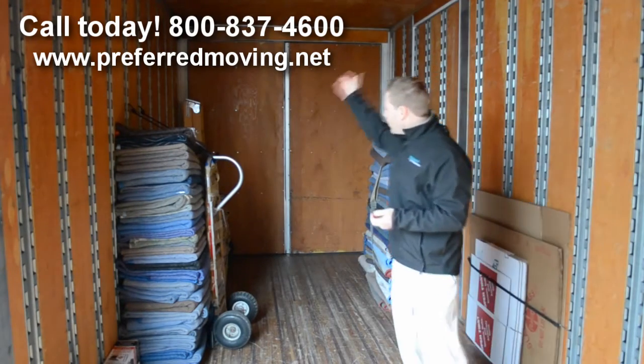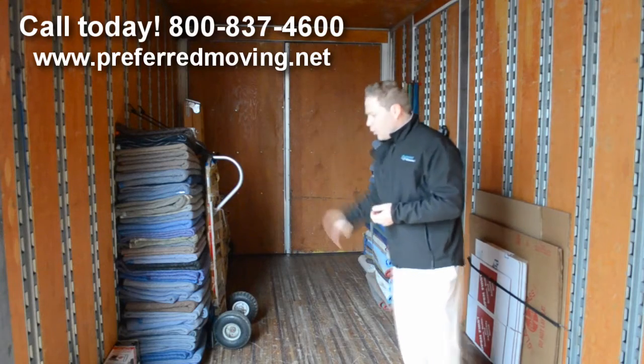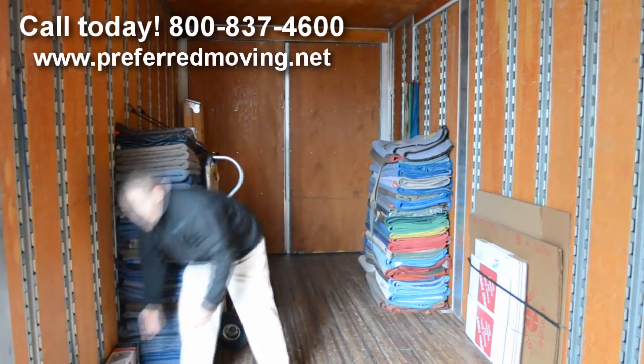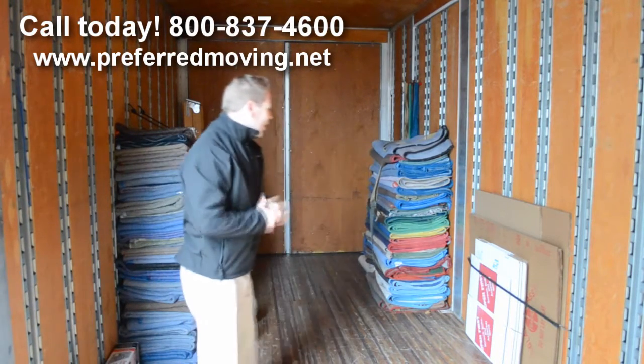Most of your trucks are going to be equipped with ladders, dollies, four-wheel dollies. We also have carpet protection. Actually, all of our trucks are fully protected.